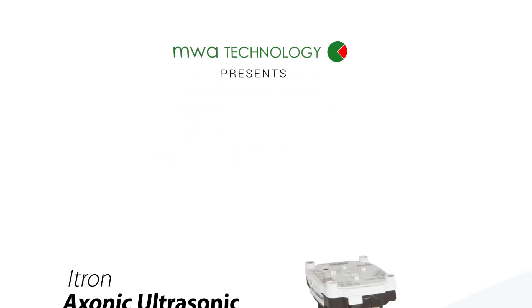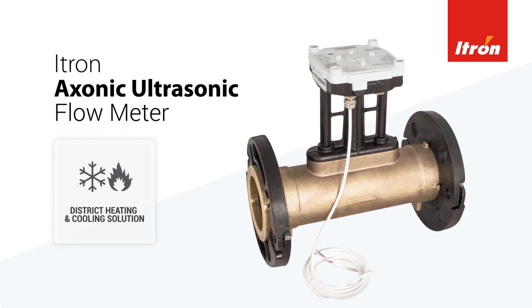MWA is proud to present the iTron Exonic Ultrasonic Flow Meter, the convenient integrated solution for district heating and cooling applications.